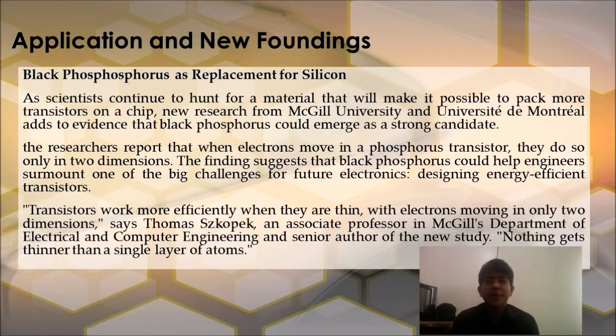Black phosphorus as a replacement for silicon. As scientists continue to hunt for a material that will make it possible to pack more transistors on a chip, new researchers from McGill University and Université de Montréal add to evidence that Black Phosphorus could emerge as a strong candidate. The researchers report that when electrons move in a phosphorus transistor, they do so only in two dimensions, suggesting Black Phosphorus could help engineers surmount one of the big challenges for future electronics: designing energy-efficient transistors.